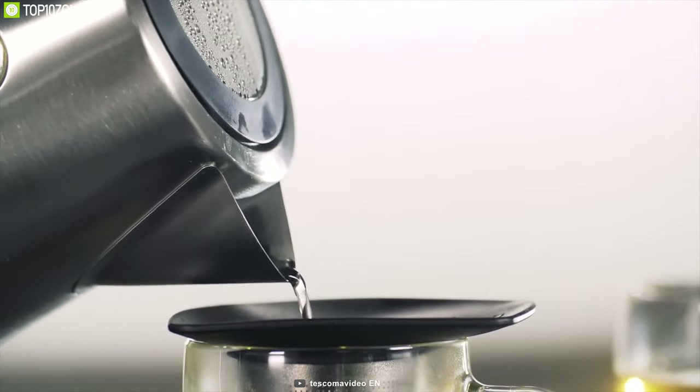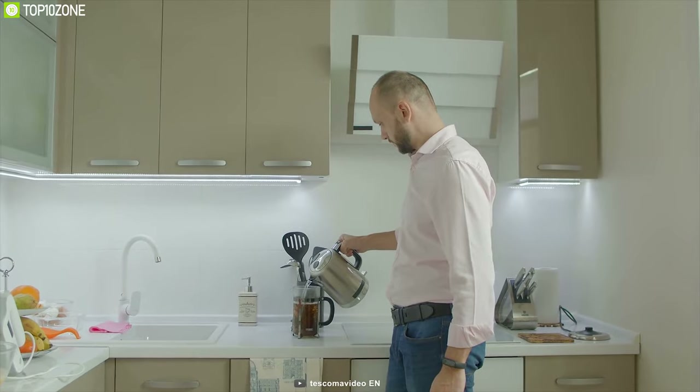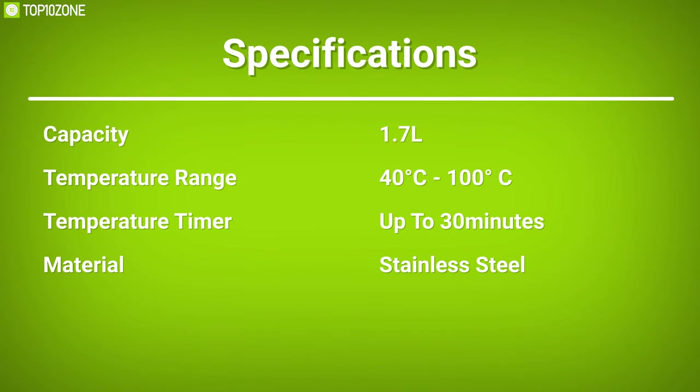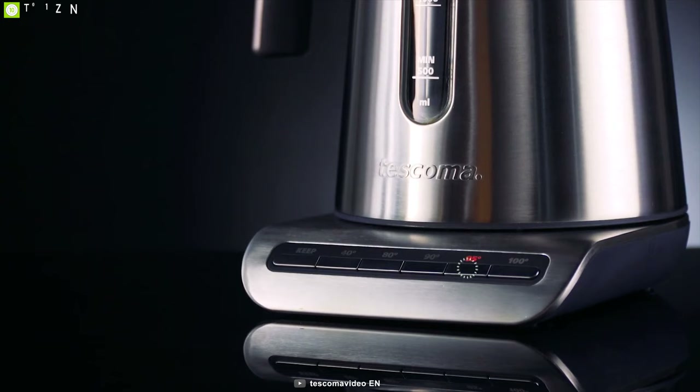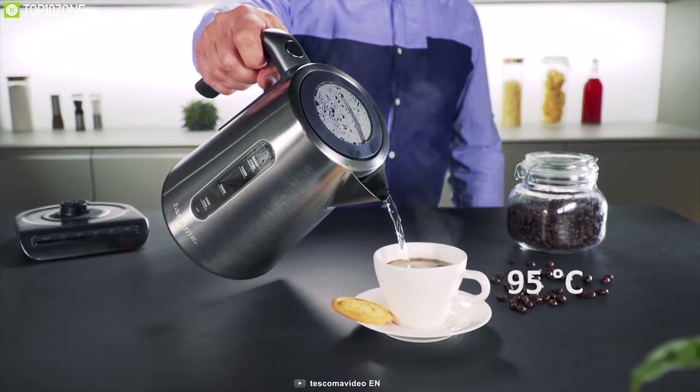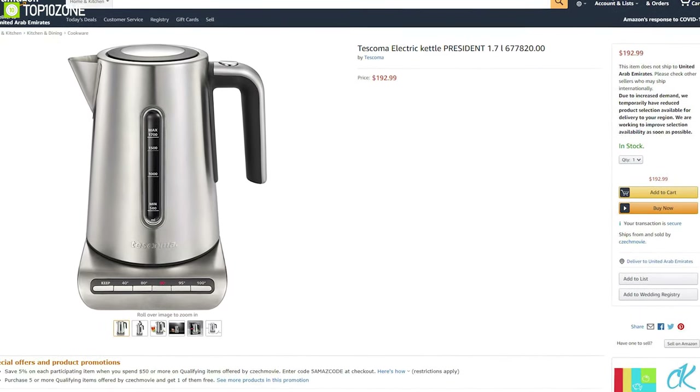Made out of high-grade stainless steel, this electric kettle is durable and corrosion-resistant, allowing you to use it for a long time. The Tescoma President electric kettle is the convenient solution for warm water in your kitchen, and you can order one online.